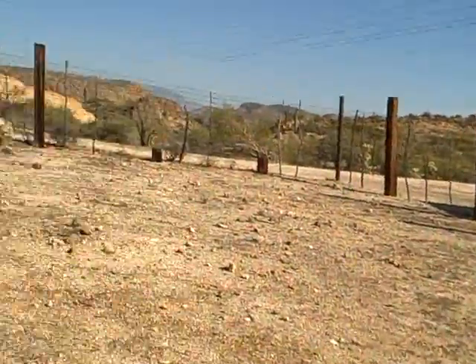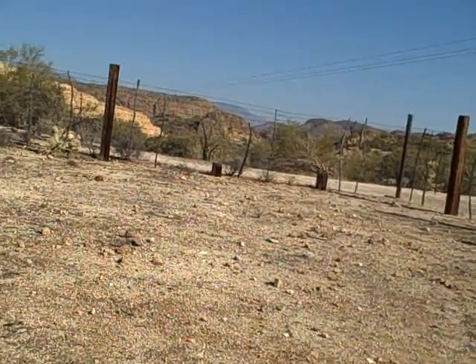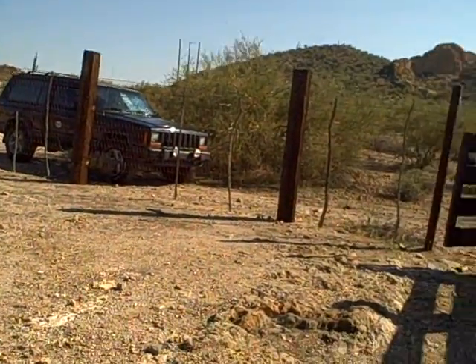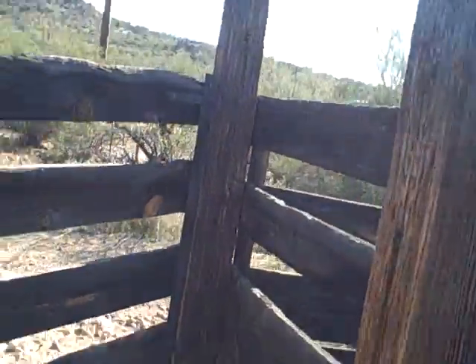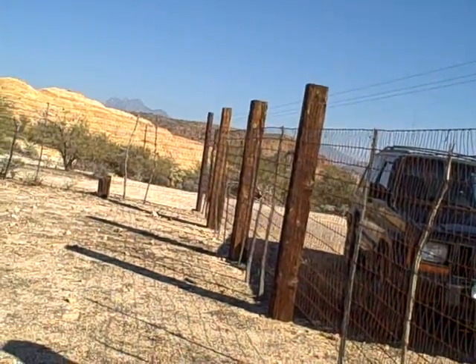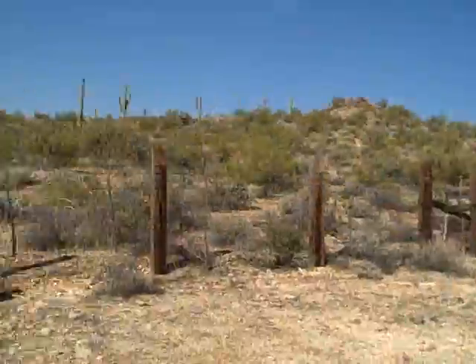This is the main corral part. Awesome. You almost feel the ghosts of a thousand cowboys around here, or Mexican neighbors somehow all still meddling around spiritually.